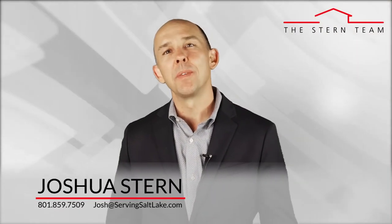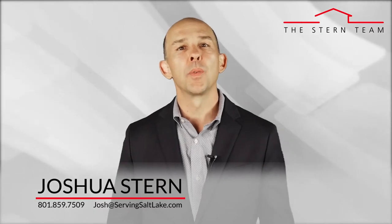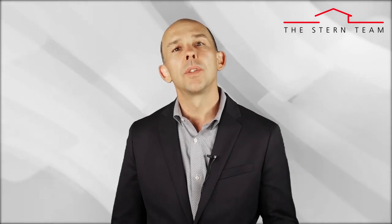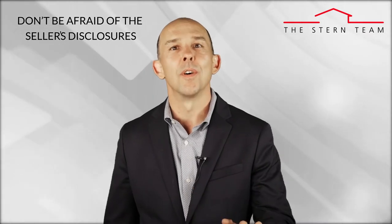Hi, this is Joshua Stern with the Stern Team at Keller Williams. My goal is to keep you educated about all things real estate so you have the ability to make great decisions when it comes to your own home selling, buying, and investing goals. Today's topic is: disclose, disclose, disclose. Thanks again for watching the video blog.